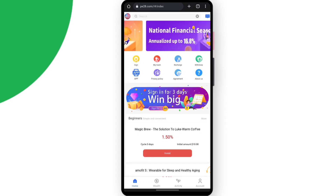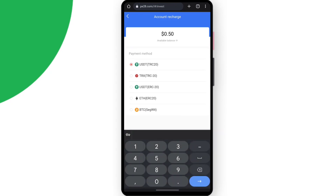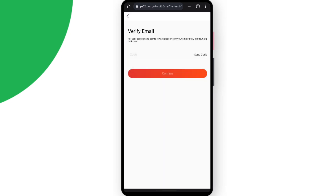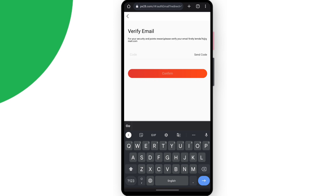Now I will tell you about the recharge — how you can deposit on the website. It's really easy. Simply click on recharge, then enter the amount. You can select either USDT, TRX, or whatever you want to deposit. I'll select TRX and enter the amount — for example, 100 TRX. Click on next step, and then you have to verify your email first. A code will be sent to your email; verify the code and confirm it to complete the recharge process.